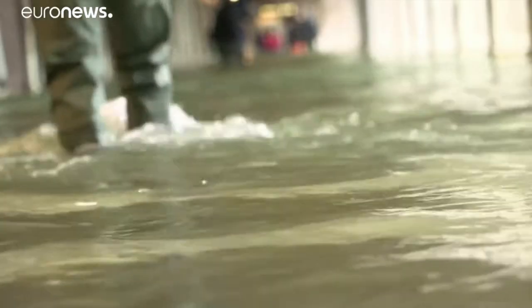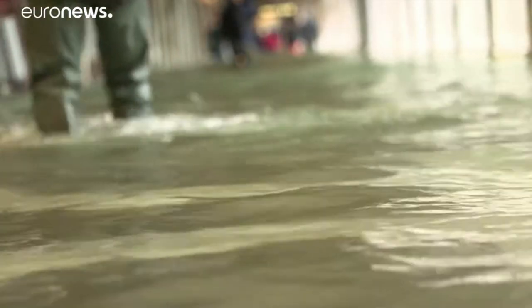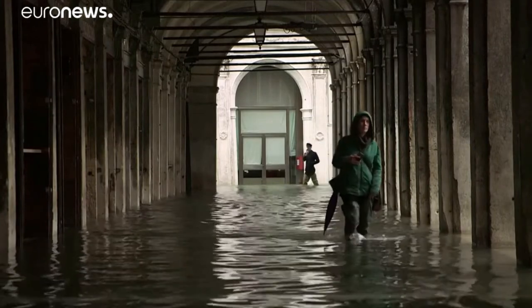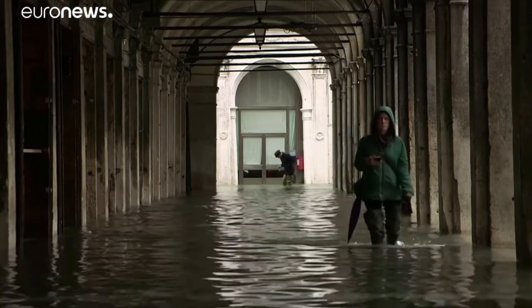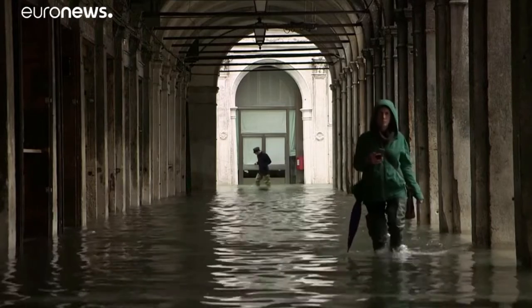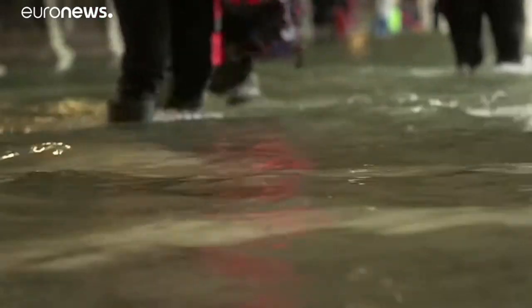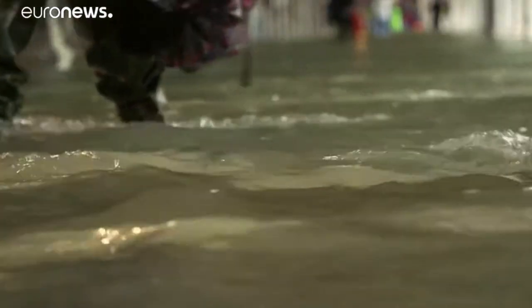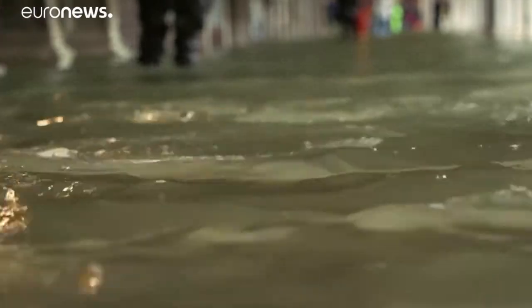Ora parliamo di acqua alta. Attenzione ai numeri. L'acqua alta nel capoluogo lagunare in serata raggiungeva i 183 cm, mai così alta dal 1966. Poi è salita ancora a 187 cm alle 22.50. Dieci minuti dopo iniziava a calare. Il record storico del 4 novembre 1966 fu di 194 cm.